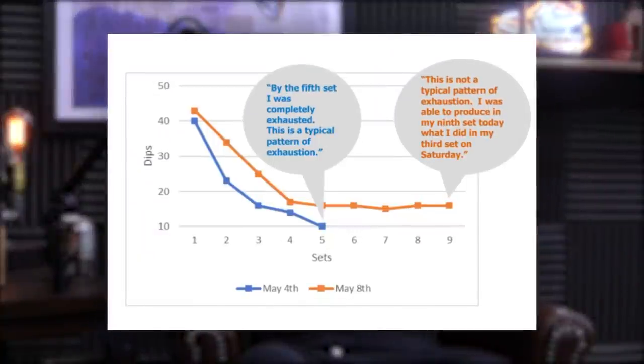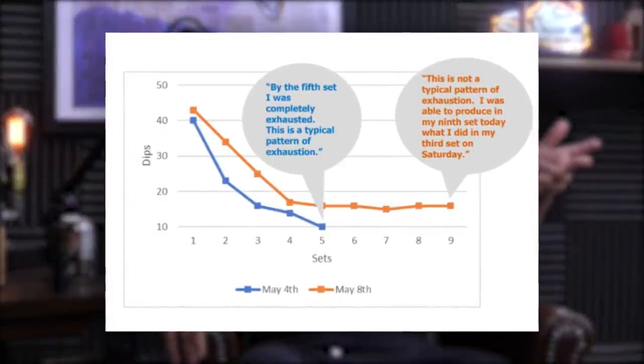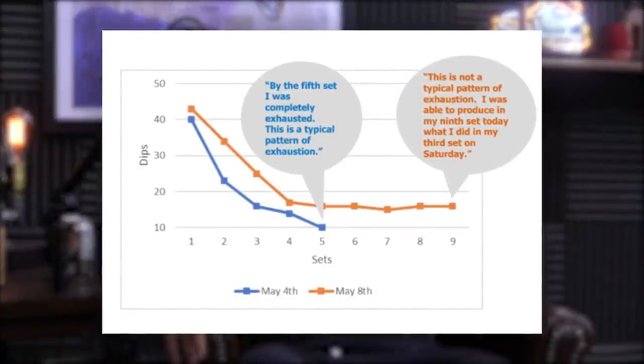The example he gives involves a 49er who tested it. They first maxed out doing dips — 10 sets to failure — and he got about 160 or 170 total. Then four or five days later using the cool mitt in between rest periods, he was able to do 600 reps in that workout.